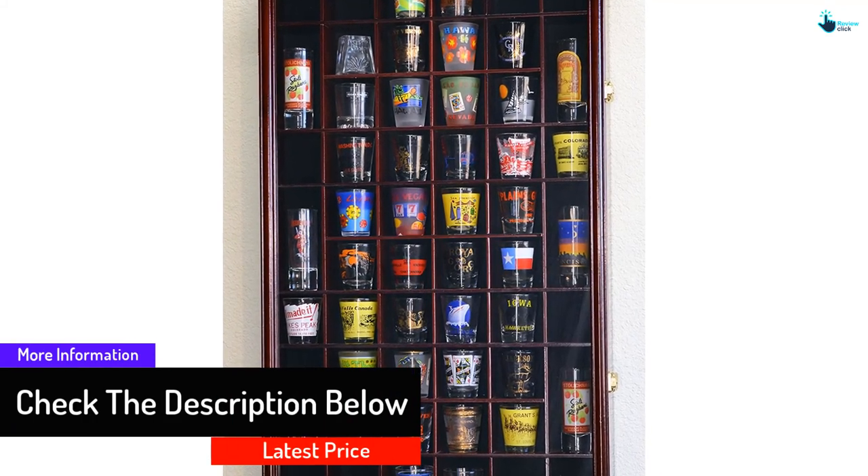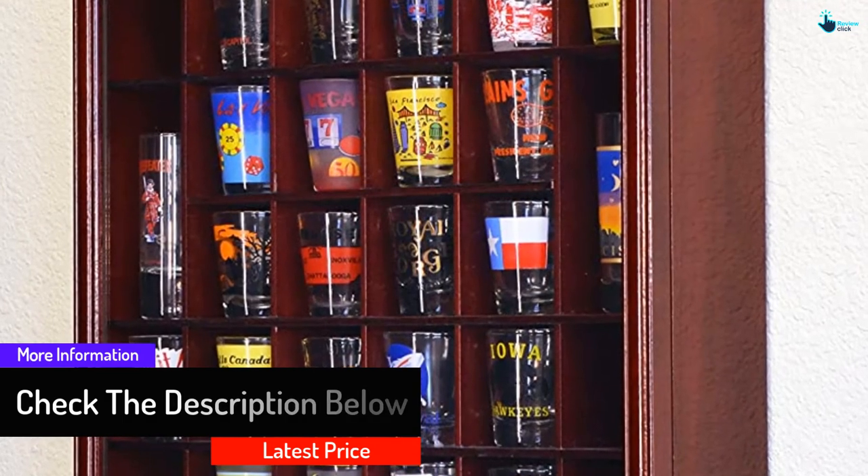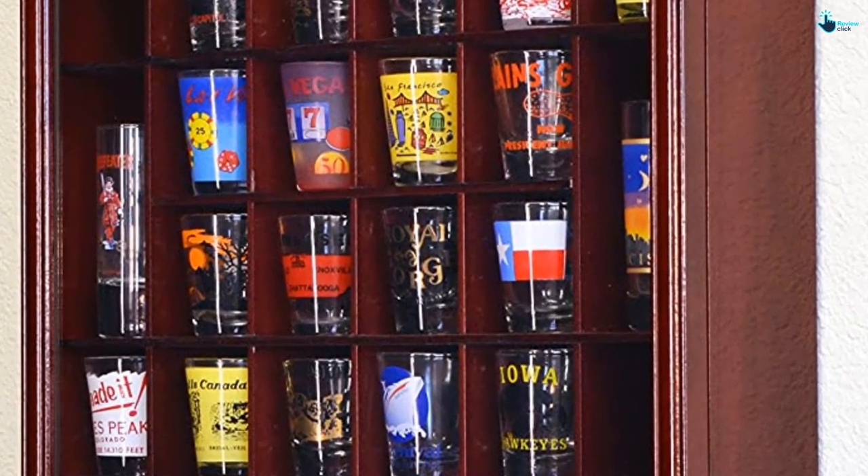It features a door that is UV protected with lockable latches that have keys. It is fully assembled where all mounting hardware is included, and it is made from durable hardwood with a unique finish.